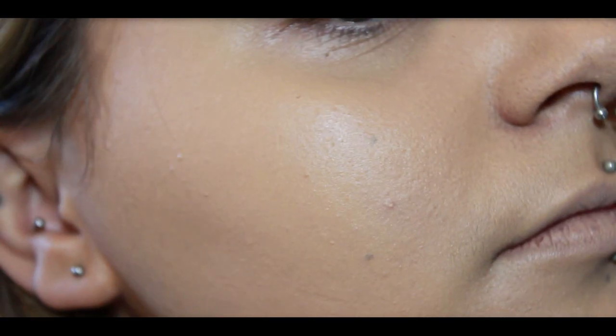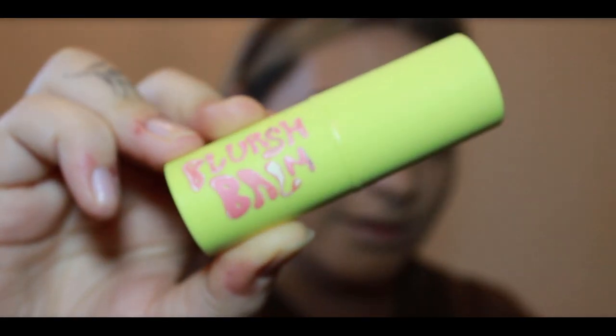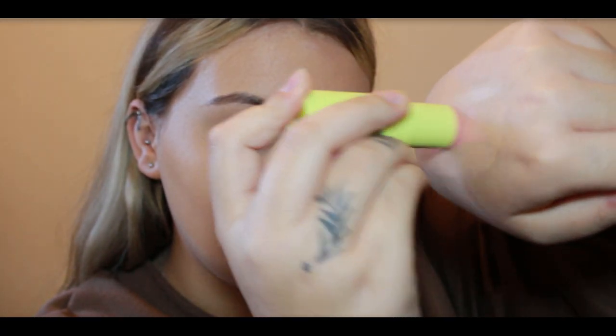Get ready for that airbrushed finish. For a fresh glow, I'm using Made by Mitchell Cream Blusher in Bella Blossom. I warm it up on the back of my hand and apply it to the high points of my cheeks to give us that snatched look that we all love.